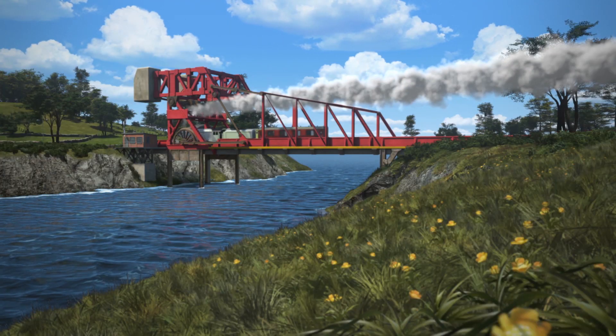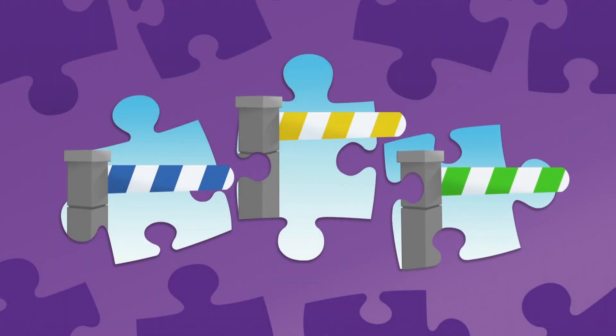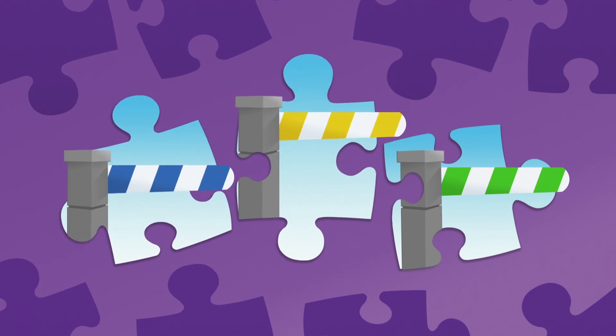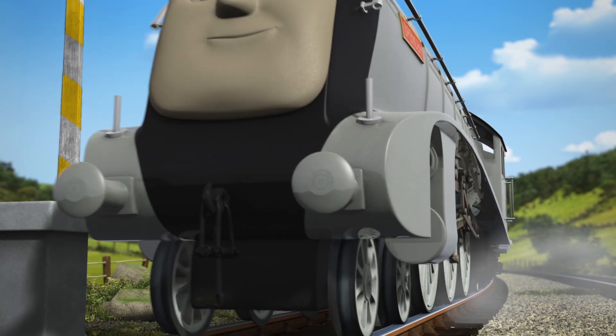Are you ready for the first question? What colour are the stripes on the Vicarstown Bridge barrier? Are they blue and white, yellow and white, or green and white? The stripes on the barrier are yellow and white.